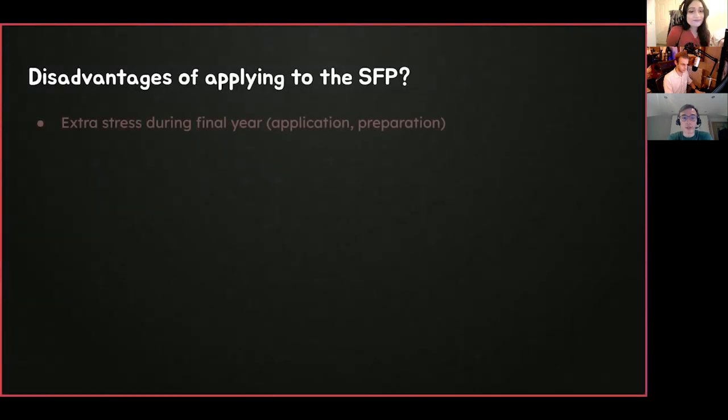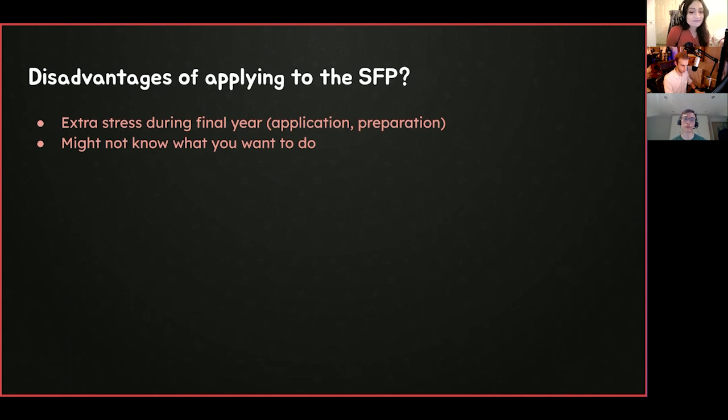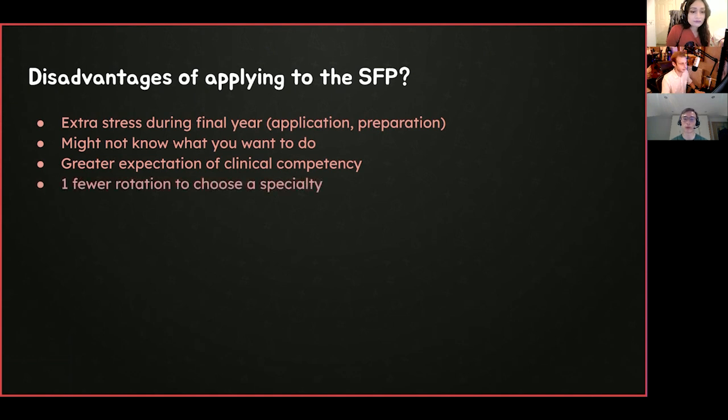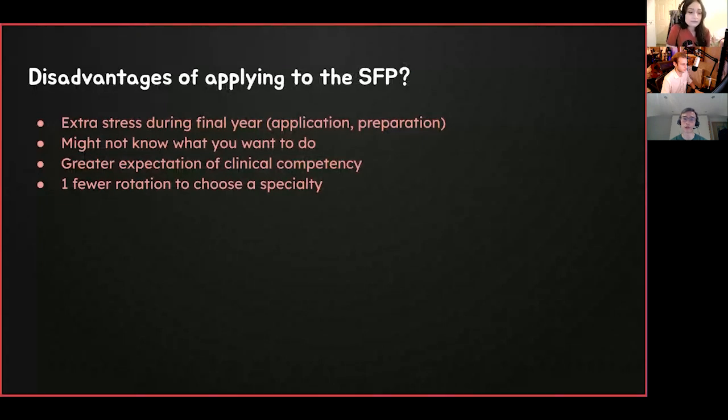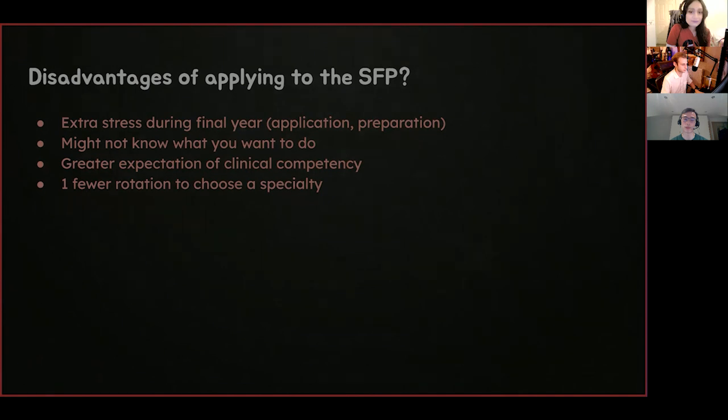There are a few disadvantages to applying. First, there's extra stress in your final year — you have to tackle the application and prepare for interviews. You might not know what you want to do, and spending four months dedicated to a specific area can be uncertain. There is a greater expectation that you're clinically competent because you have one fewer clinical rotation — that's essentially why all programmes test your clinical competency through a clinical interview. You also have one fewer rotation to choose a specialty, so you have fewer opportunities to get a flavour of different specialties.